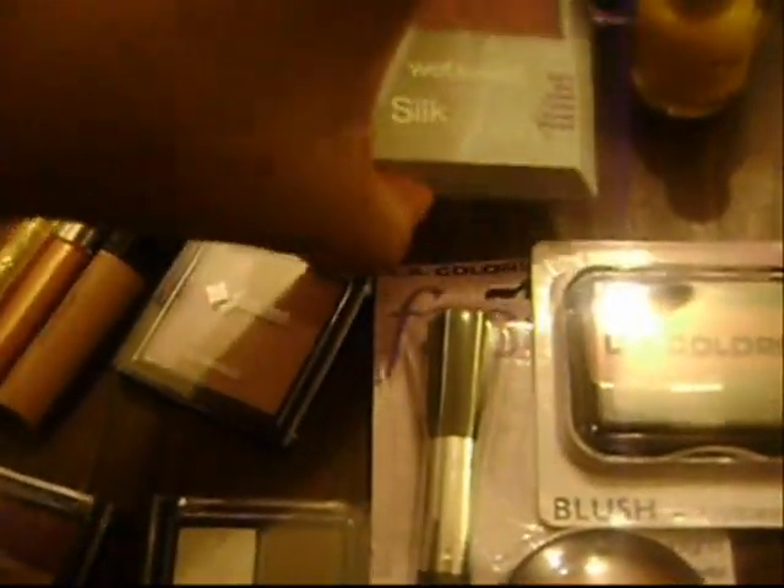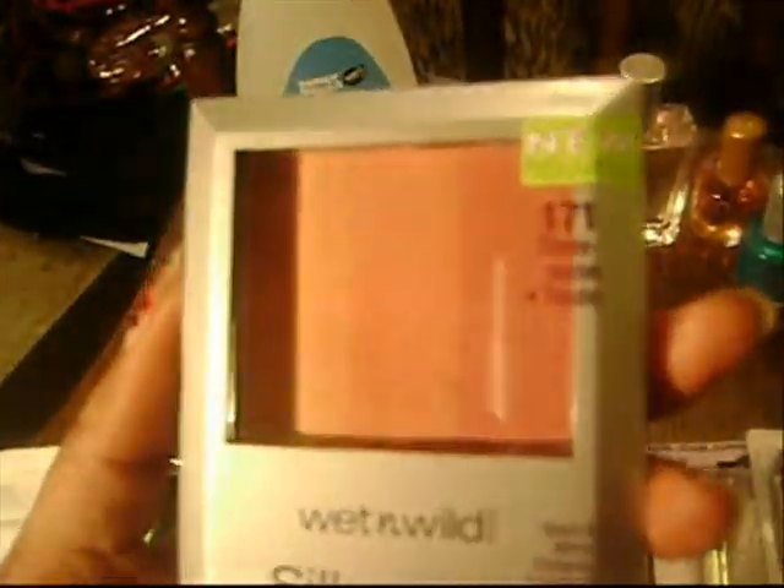Also from Rite Aid, I got this Wet n Wild Silk Finish Powder. It's an all-over powder as well as a blush, in number 171 Threesome. I'm in love with this — I had it on today, it's just the most beautiful thing. I got this on sale because Rite Aid was having 40% off Wet n Wild, so it was like $2 or $3 when it's normally about $5. It comes with a brush and everything. This reminds me of the MAC skin finishes so much.